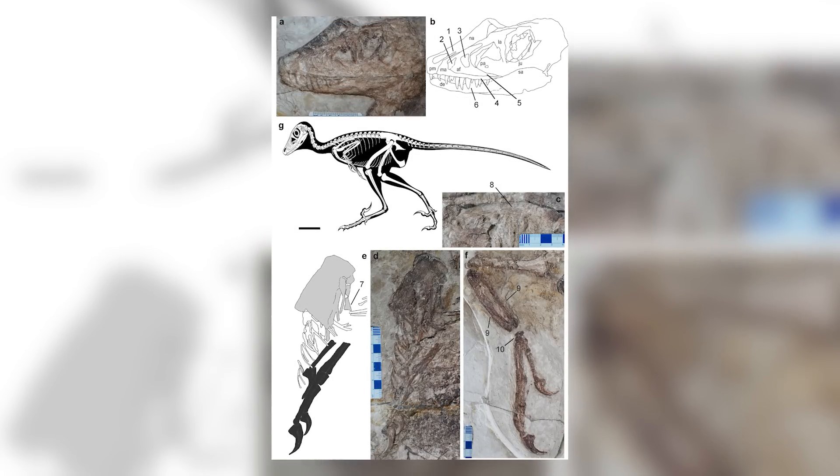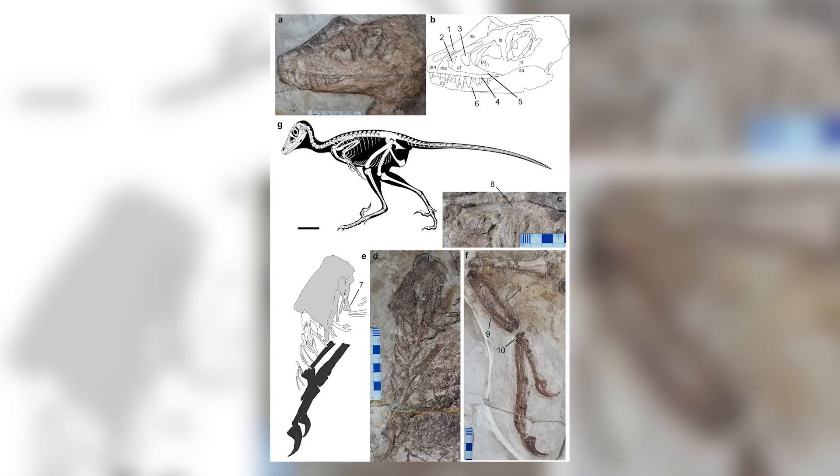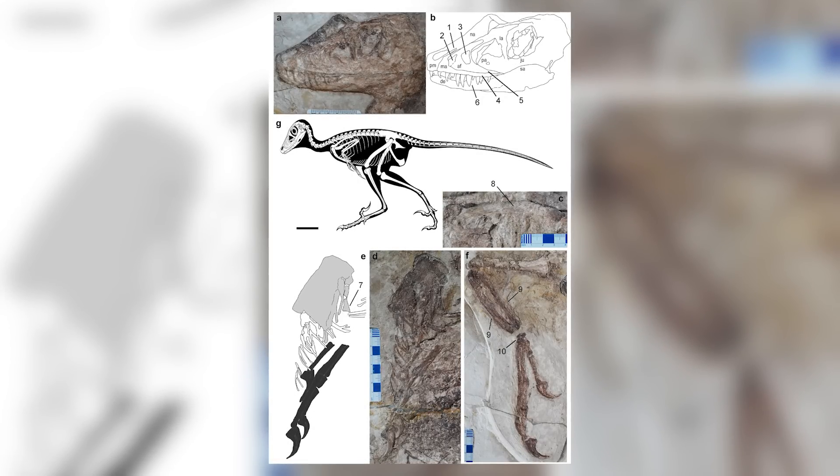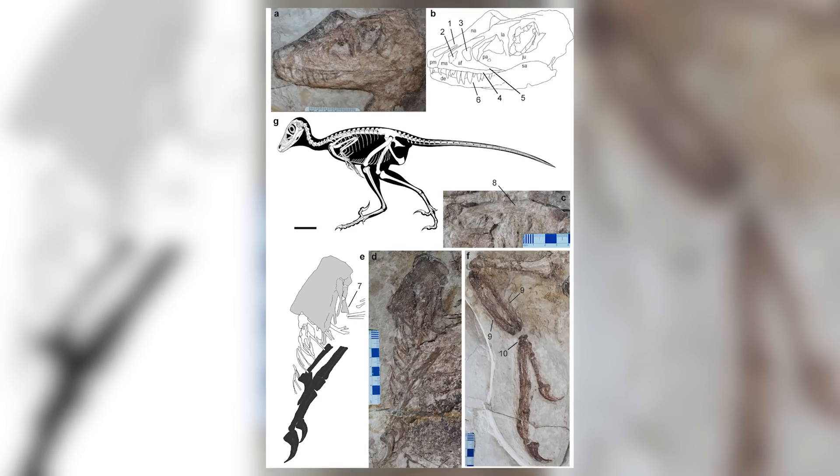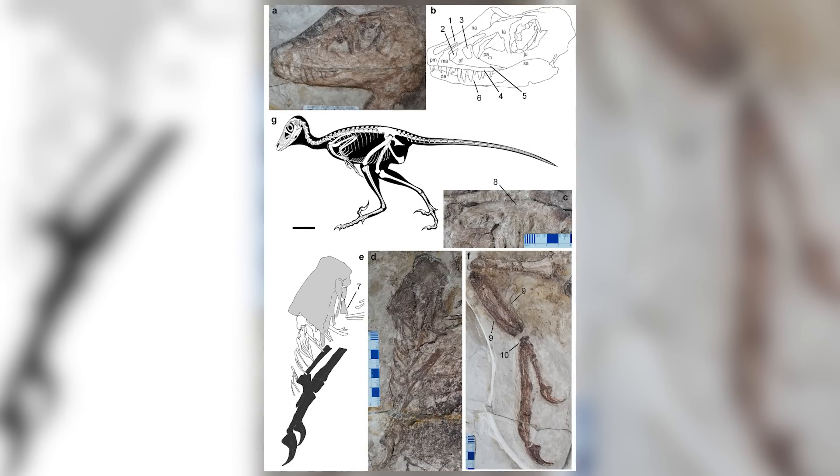Interestingly, despite Scipionyx being much more basally positioned within theropods compared to Daoalong, the layout of the intestine in both species is quite similar, indicating that the morphology of this organ among carnivorous theropods was quite conserved. So it's an absolutely incredible discovery, telling us a lot more about the internal anatomy of this remarkable group of dinosaurs.